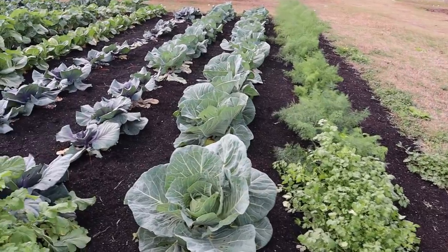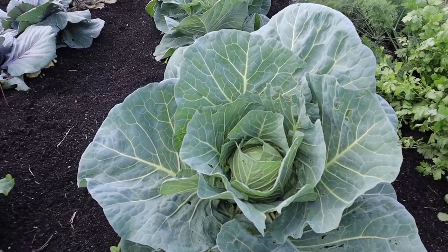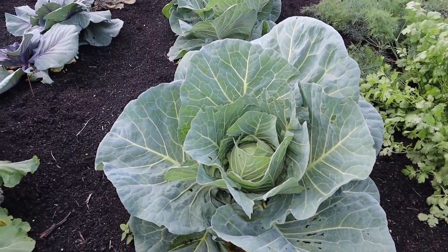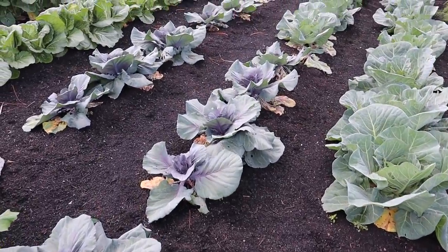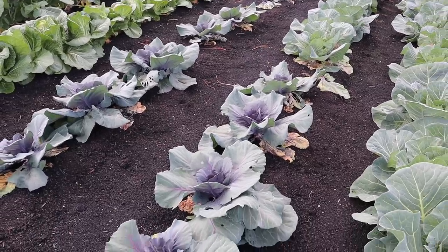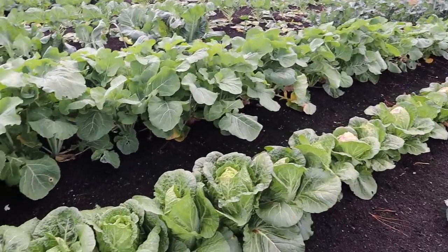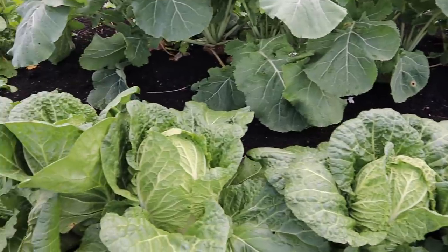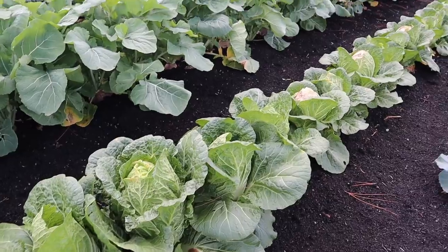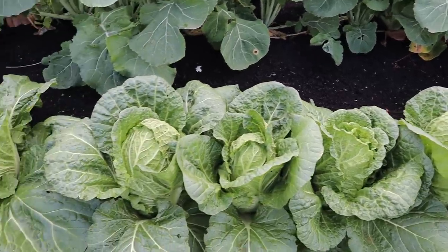Moving along from that first row, we've got our green cabbage — I believe this variety is called Capture — starting to get some nice head formation. We should make some pretty decent sized cabbage heads, so we're just playing the waiting game there. Our red cabbage got bit back pretty good by the first couple of frosts, so we'll probably have some smaller heads but we'll take what we can get. We've got our napa or Chinese cabbage over here which is pretty much ready to harvest — we'll be making a bunch of kimchi with these guys soon.